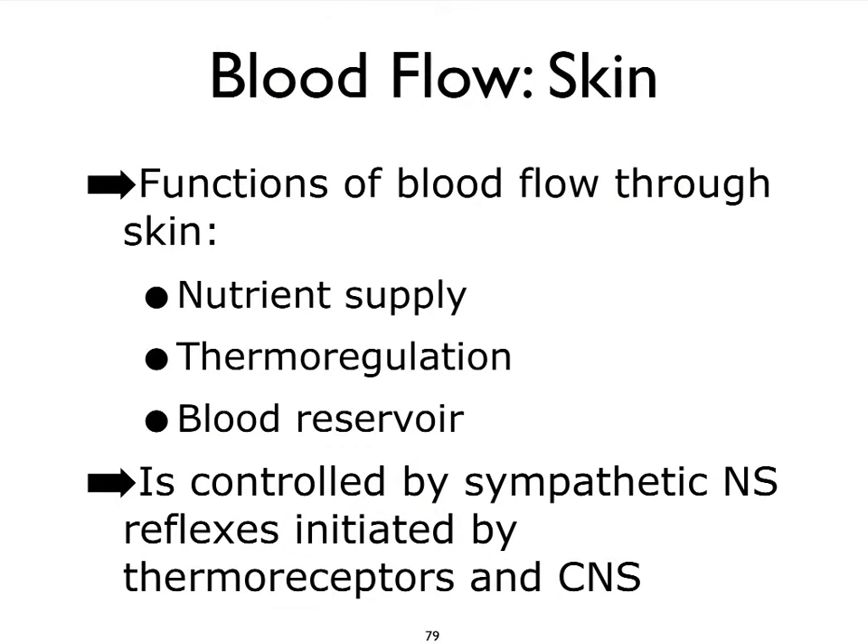Finally, we get to the skin. Blood flow in the skin is necessary to provide nutrients, but also to allow us to thermoregulate. As you know very well, when you are exercising, you get rather flushed looking. A lot of that has to do with the fact that blood vessels near your skin are vasodilating, which allows us to let go of the heat that has accumulated in our blood from our very active skeletal muscles.